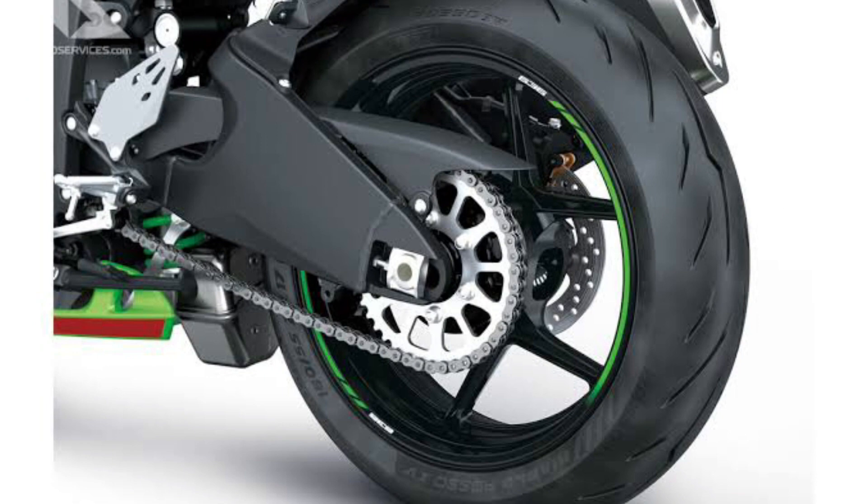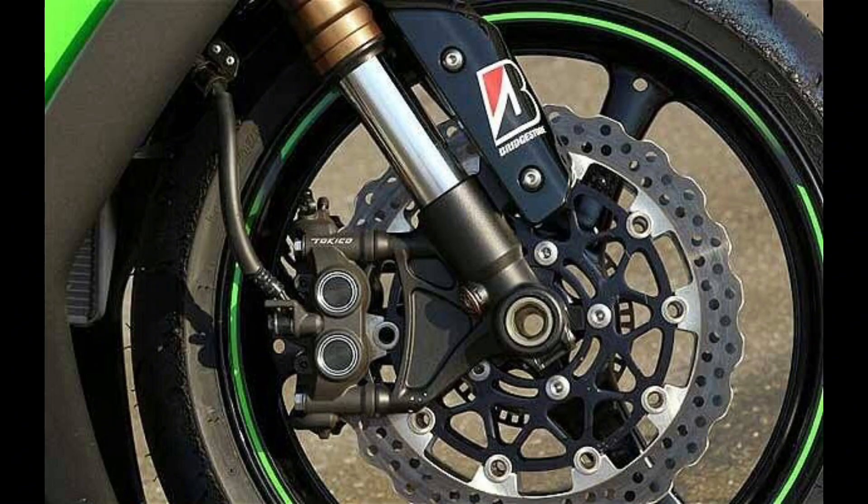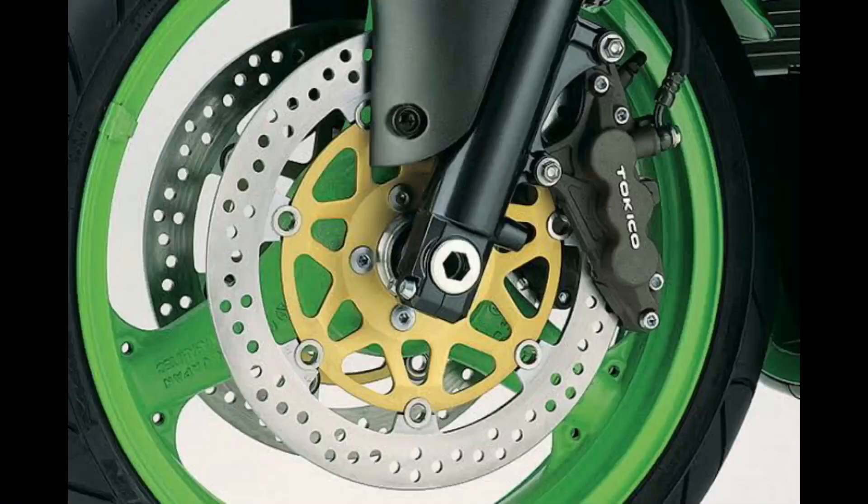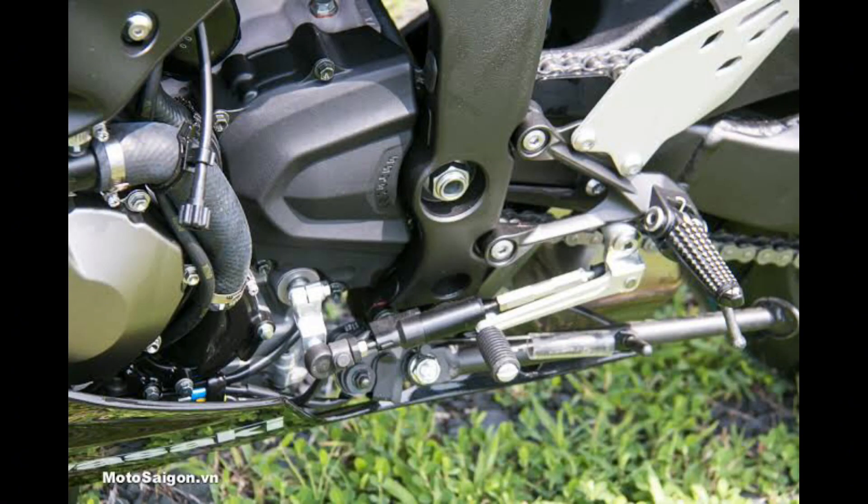Here are some additional features not mentioned in the press release. The bike has a new intake system designed to improve airflow and increase power. The exhaust system is also new and is designed to reduce noise and improve emissions.